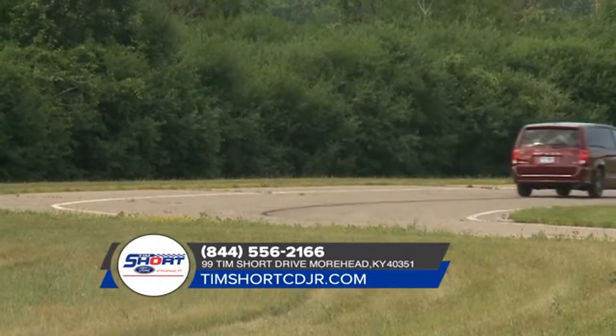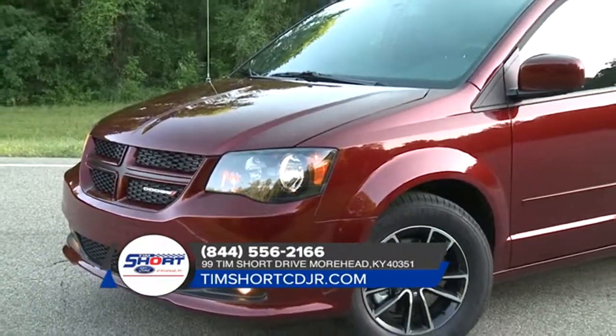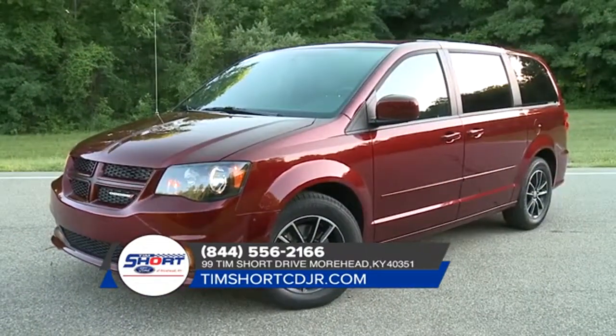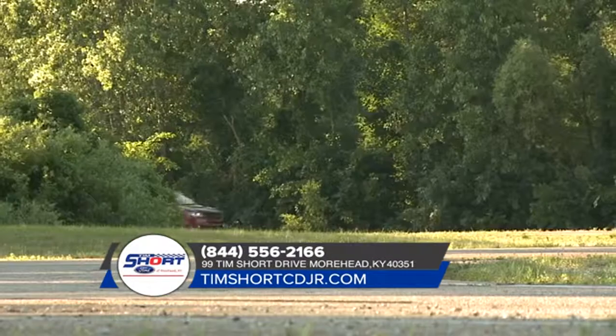Plus, quad halogen headlamps and available fog lamps help you see the obstacles in your way, while LED tail lamps impress your followers. The Dodge Grand Caravan seats up to seven with enough room to separate even the fiercest of sibling rivalries.